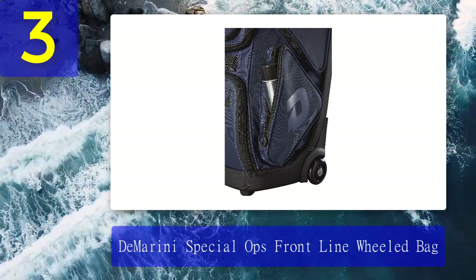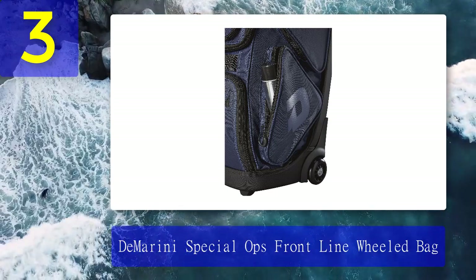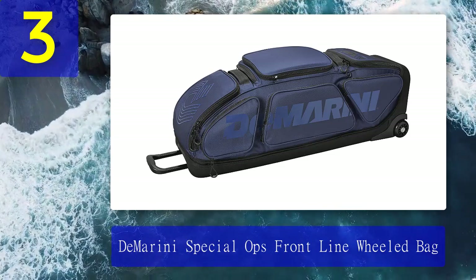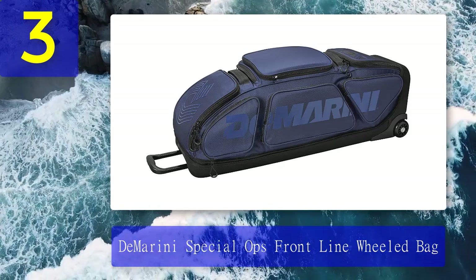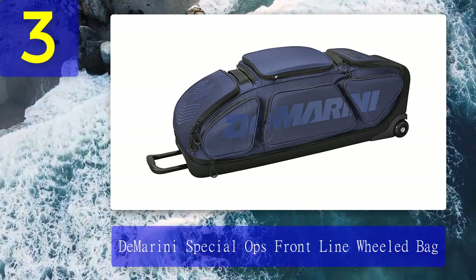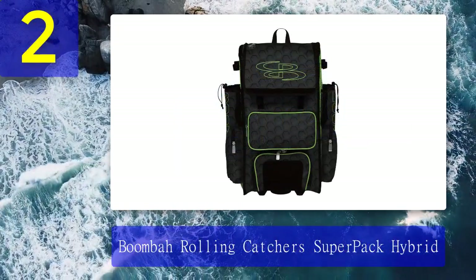Pros: The armored bat compartment holds four bats. The vented cleat compartment keeps airflow on and clear. The telescopic handle and inline wheels ensure smooth rolling. Two integrated fence hooks help to hang the bag with ease. The bag is preferable for all ages. Heavy duty fabric and hard body construction make it highly durable — the best bag in its price segment. Cons: I have found nothing yet.